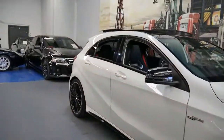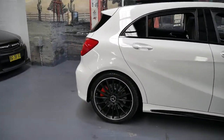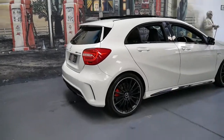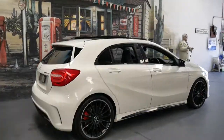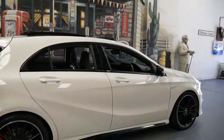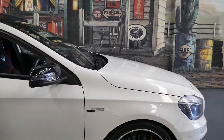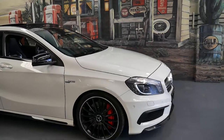Welcome to the Old Timer Centre. My name is Philip Tarrant and I want to talk to you about this great little sports hatch. It's a Mercedes A45 AMG and this particular car is a 2013 model, so it's just on four years of age.